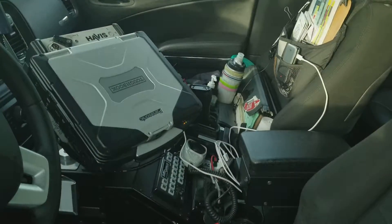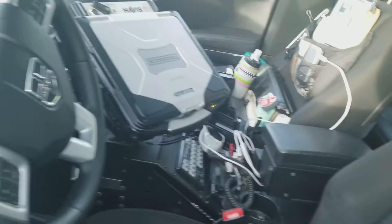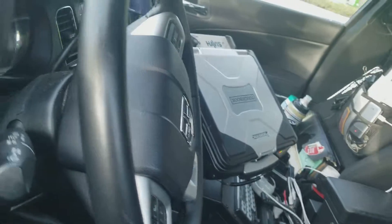Here's the interior of the Dodge. Here's the Federal Signal Smart Siren — Las Vegas actually used that. This is what it looks like. And on the back seat...